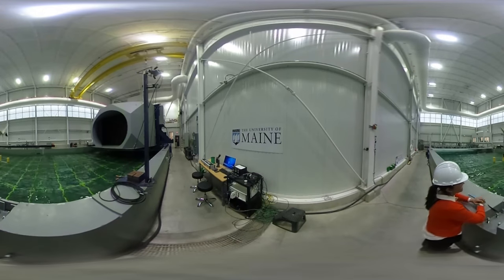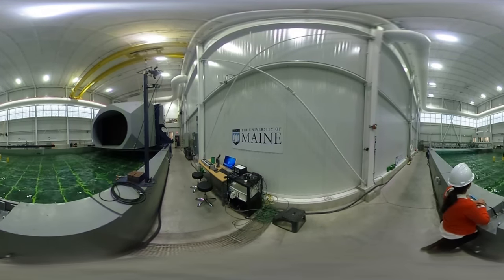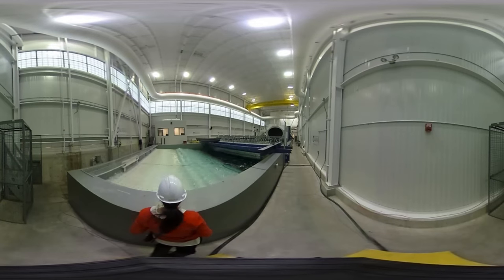Once complete, this will likely be the first full-scale floating wind project in the Americas. And this isn't just a whim. In September 2016, the Obama administration identified offshore wind energy as an important strategy for combating climate change.